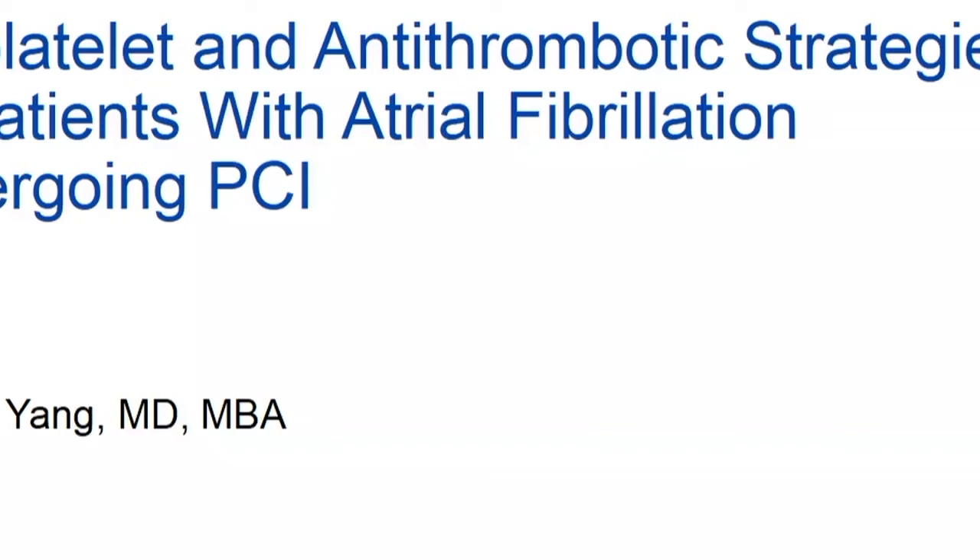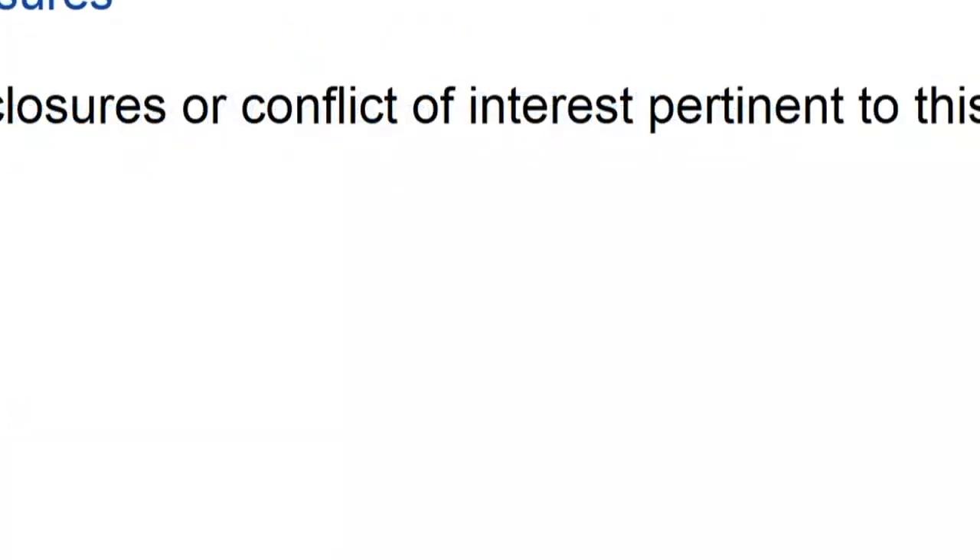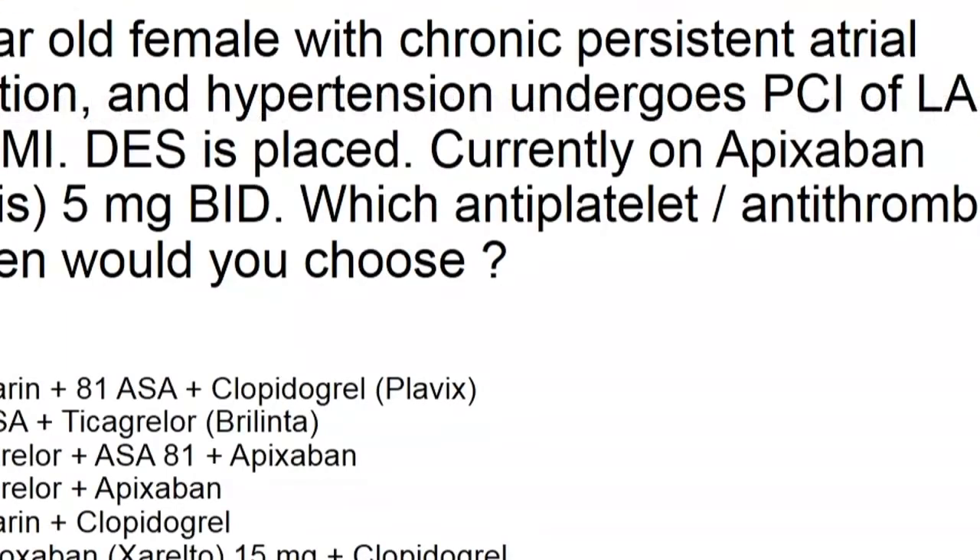A quick show of hands: how many of you have seen a patient with atrial fibrillation who's anticoagulated undergo PCI in the past month? Essentially almost everyone in the crowd. So this is a big issue — and we're going to see more and more of it.